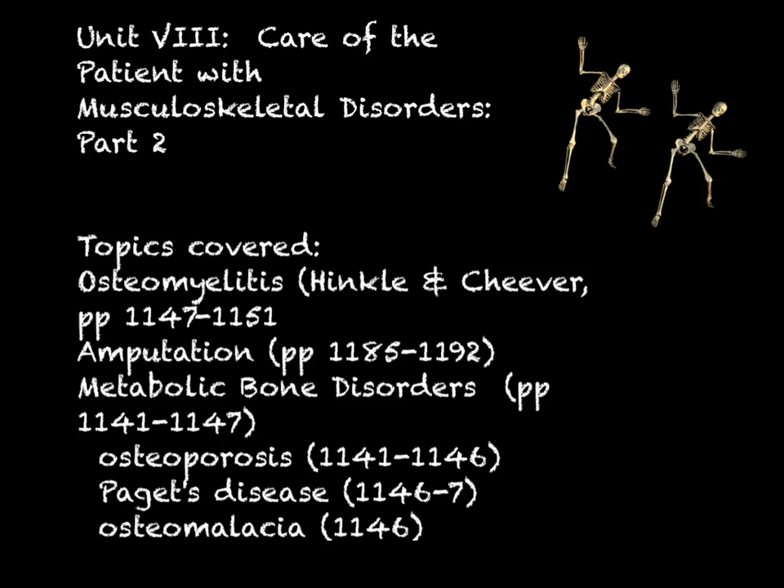Hi, welcome to Unit 8. This is Part 2 of our musculoskeletal unit. Last week we talked about fractures, cast care, traction, internal fixation, external fixation, and musculoskeletal assessment. It was pretty substantial — about 3 hours and 45 minutes of audio lecture.